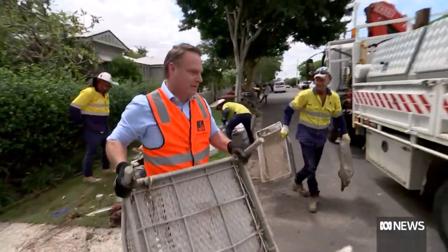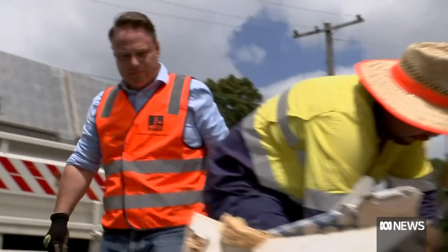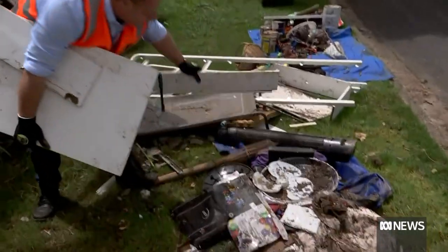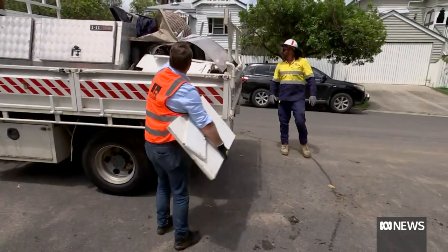Lord Mayor Adrian Schrinner says Brisbane, an Olympic city in 2032, has always had to deal with water. The story of Brisbane has always been a story that has had flooding in it, and it's about taking a risk management approach. He says many lessons have been learned. There's things that we can continue to do, but a lot was done after 2011 that has improved the situation. But we're always open to working with the community and with other levels of government to make any improvements that are necessary.